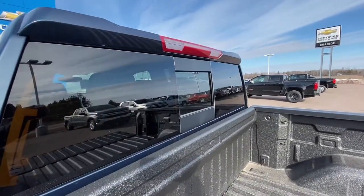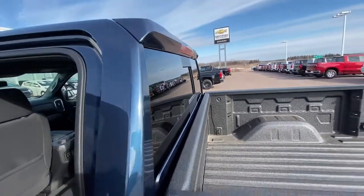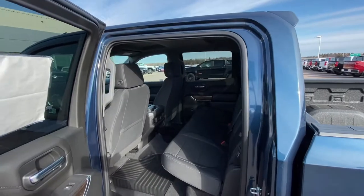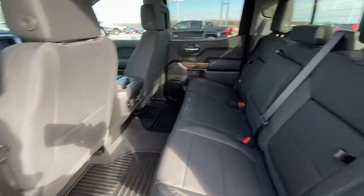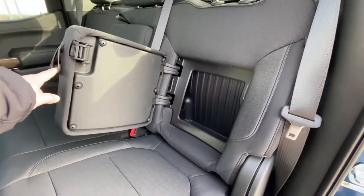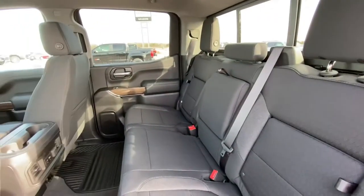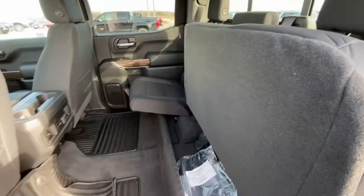Rear power window. The crew cab has lots of room for your passengers and cargo. There's a little cubby hole, and there's one on the other side. The seats go up as well for additional cargo room.